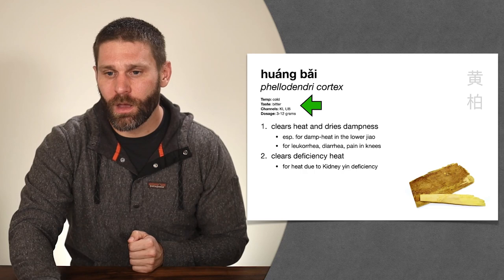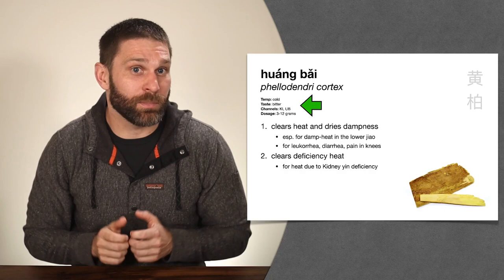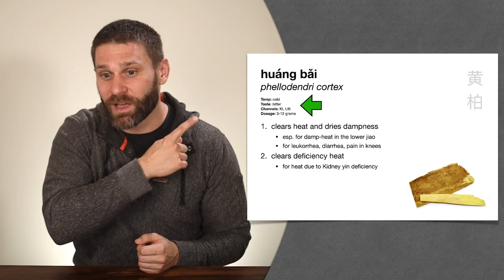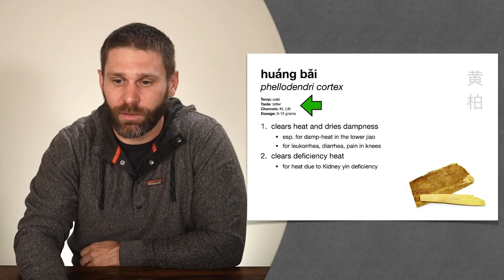So Huang Bai, Phellodendri cortex, clears heat and dries dampness — especially think lower jiao damp heat — and also clears heat from deficiency. The entering channels are kidney and urinary bladder, because these govern the lower jiao, and because it clears damp heat in the UB causing urination problems, and heat due to kidney yin deficiency. Just remember: Huang Bai — lower jiao, kidney and UB.